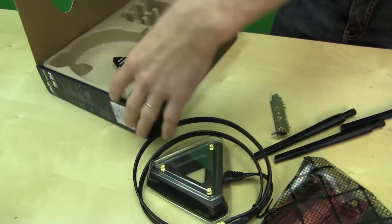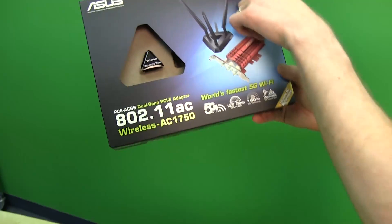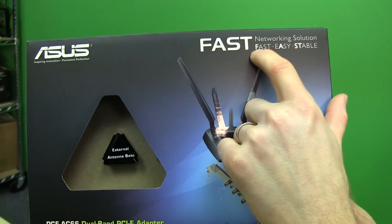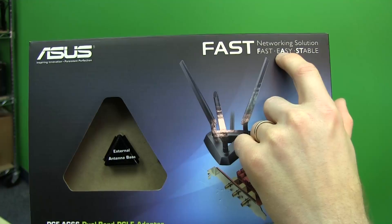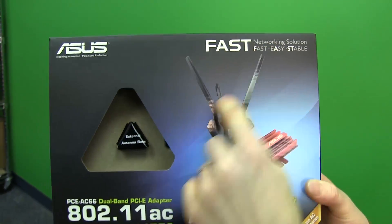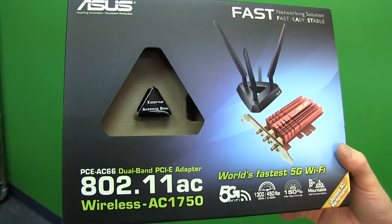We're not even done making fun of the packaging yet. This is a 'FAST' networking solution, which is an abbreviation for 'fast and stable' — that's not how abbreviations work. But it's okay, as long as the product is actually awesome.